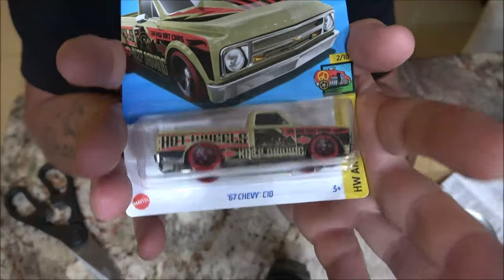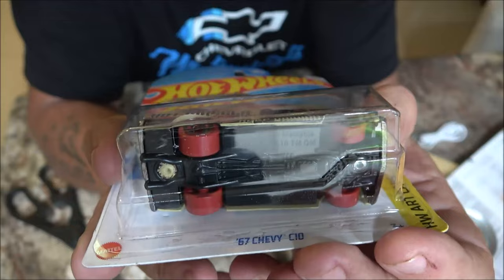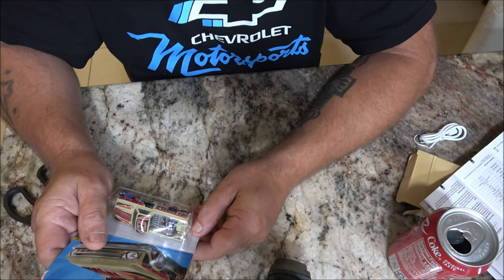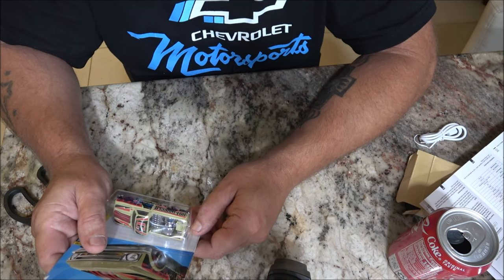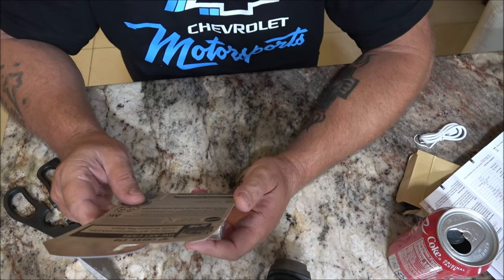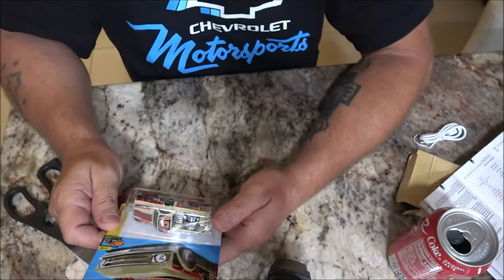1967 Chevy C10 pickup truck - check it out guys! This won't be opened; it'll just go up with my other collections, my other little cars and stuff I have. Isn't that cool? That is awesome - Hot Wheels! It says 'Keep Driving.' Colorful art inspired vehicles, ready to paint the town. Yeah, this is pretty cool.